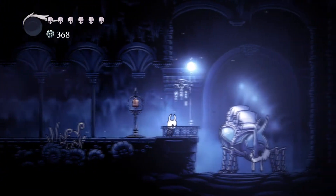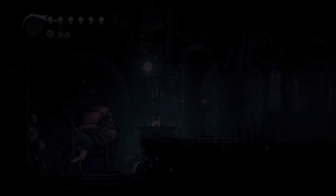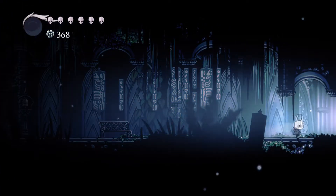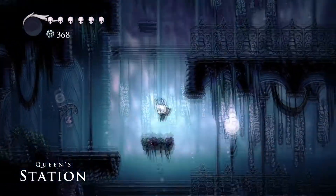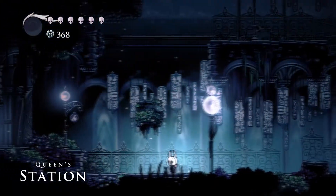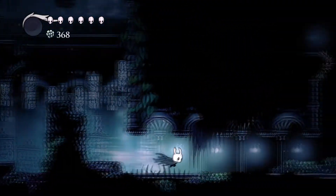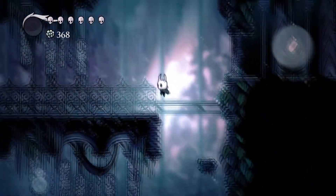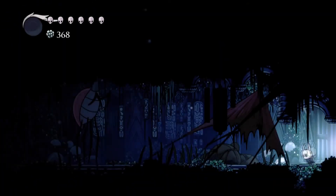Let's get back to where we were before at the Queen's Station. It didn't really occur to me until I was re-watching this, but this is the Queen's Stag Station. Whenever we were talking to Quirrel, he said this had to have been one of the largest stag stations he'd ever seen. So this entire area must have been where multiple stag stations could all converge. I don't believe we went in this room the first time though, so let's go see what's in here.